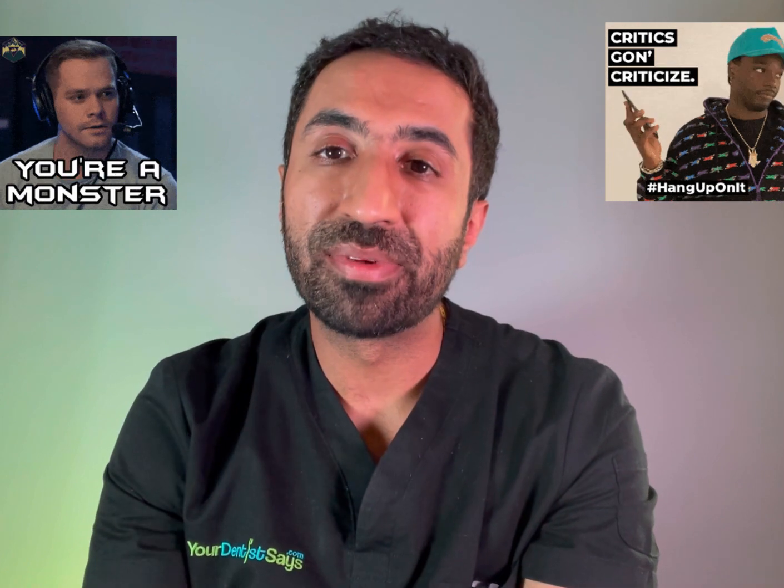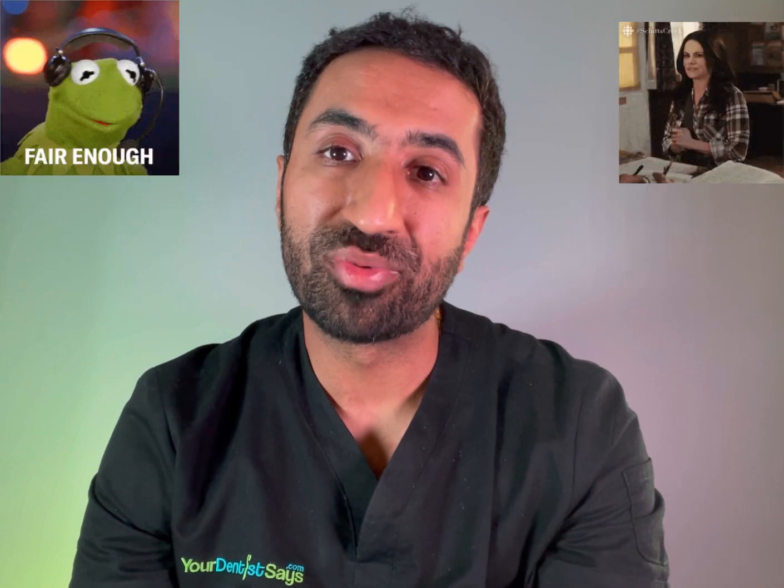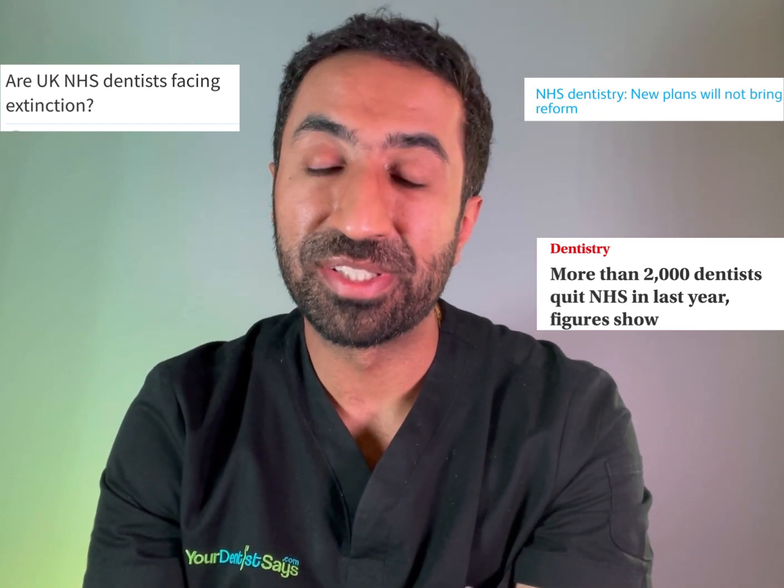Just a bit of background, as I have had some criticism on previous videos. I am now a fully private dental practitioner; however, I did serve time on the NHS for five years — and when I say 'serve time', it's no joke, as many dentists remark that they feel imprisoned within the NHS dental banding system, and that's why they leave. By the end of this video you'll understand exactly why so many dentists have left or are planning to leave very soon.